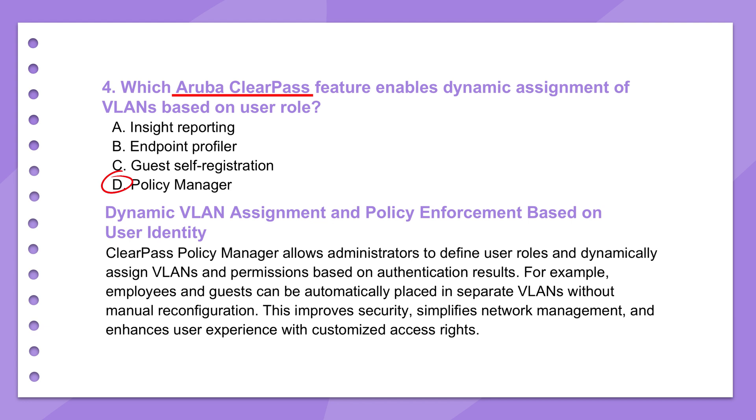A visitor connects and goes straight to the limited guest VLAN. The network just adapts automatically — that's powerful for security and for keeping things organized. Setting up those granular policies does take some planning, of course.